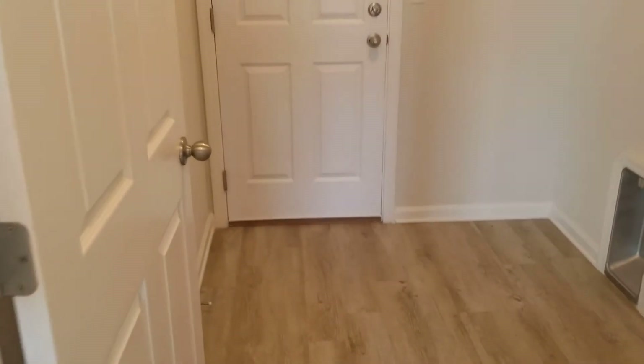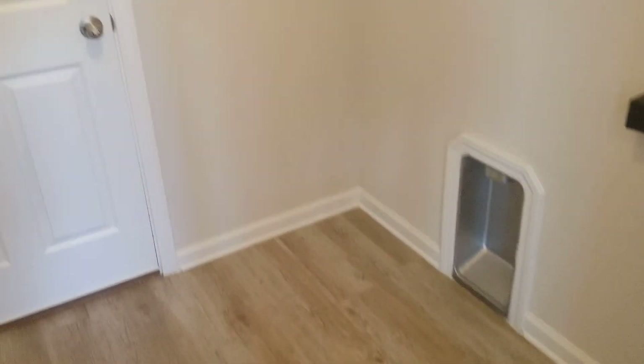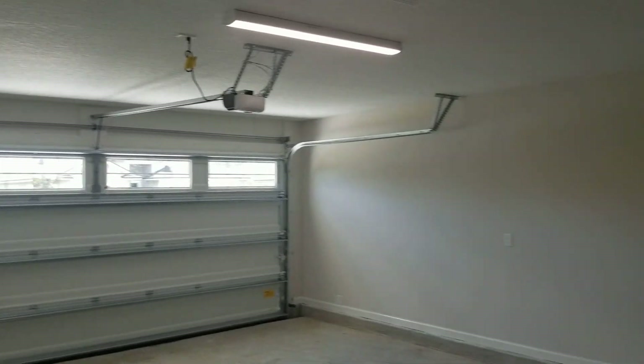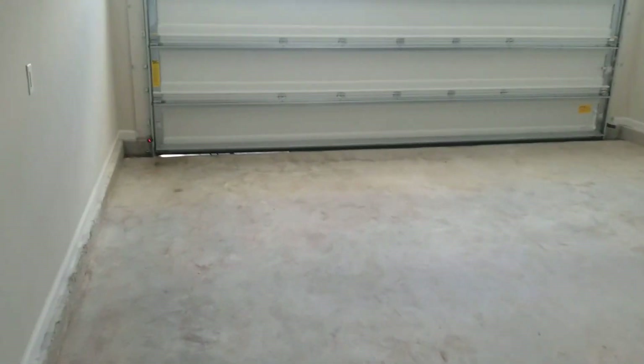Here we have the laundry room, and finally our two-car garage. This concludes my video.